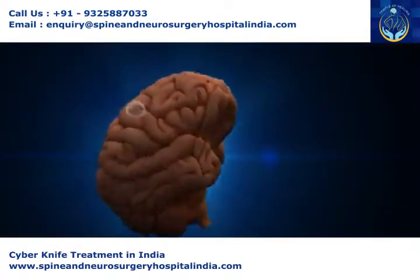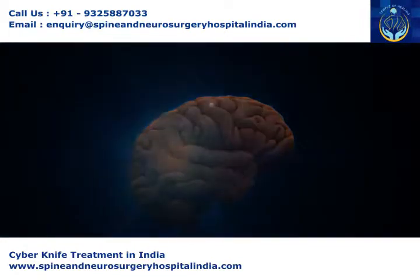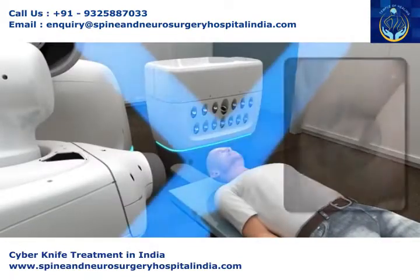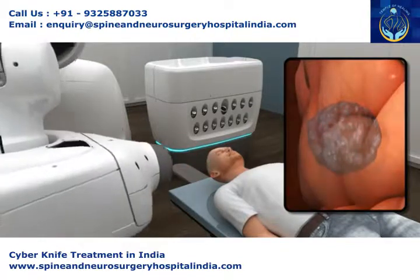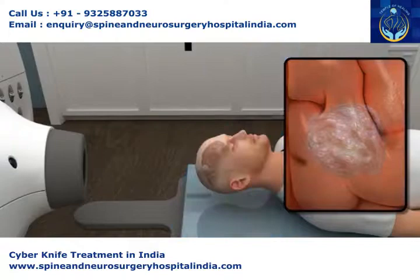When faced with sensitive brain conditions, CyberKnife gives our physicians the flexibility to offer a single treatment or two to five treatments. CyberKnife's unique robotic design, coupled with its advanced tracking and imaging technology, further allows your doctor to approach the tumor from the most advantageous angle possible.